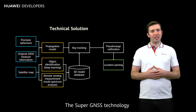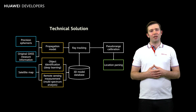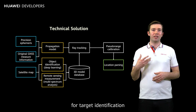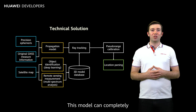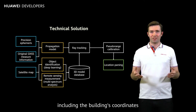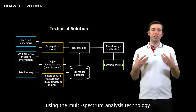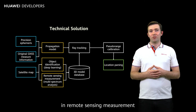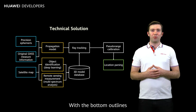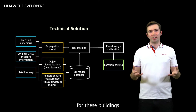What kind of improvements can Super GNSS bring? The Super GNSS technology can completely eliminate the satellite signal blocking effect of high-rise buildings. First, it provides a deep learning model for target identification. This model can completely learn the bottom outline of a building, including the building's coordinates. Then, the building height can be calculated using the multi-spectrum analysis technology in remote sensing measurement. With the bottom outlines and heights of buildings, a 3D model database can be established for these buildings.